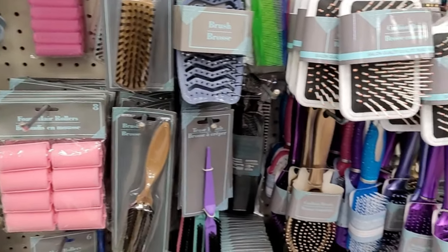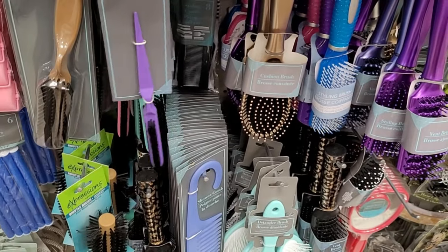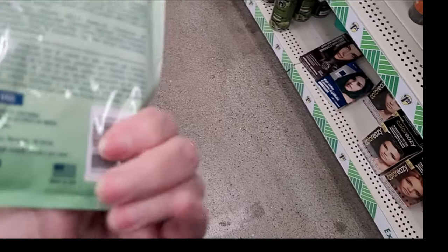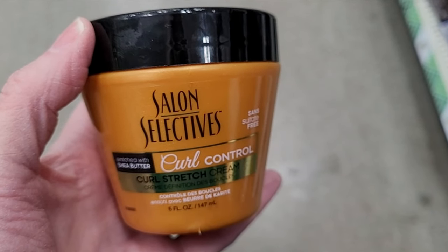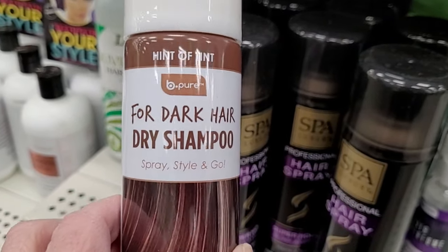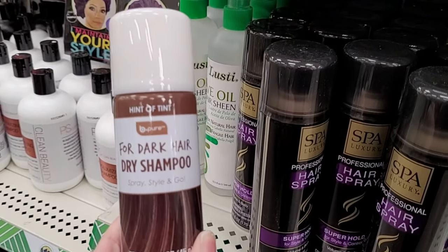Thank you all for letting me know the name of that comb was a rat tail — I'm sure I heard that name at one point, but for the life of me I could not remember it. I love curly hair so much. In the 90s I was all about the big country, like Reba McEntire-inspired curly hair. And if you have curly hair, the Dollar Tree has lots of products for you to try. And look at this by Be Pure — it's a dry shampoo but it has a hint of color. Has anybody tried that? I'd be curious if the color washes out easily or if it stains your scalp.